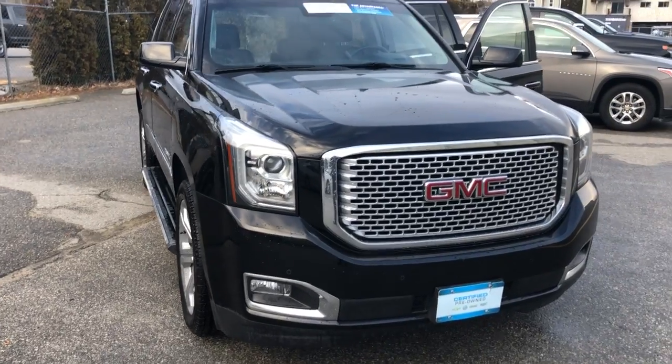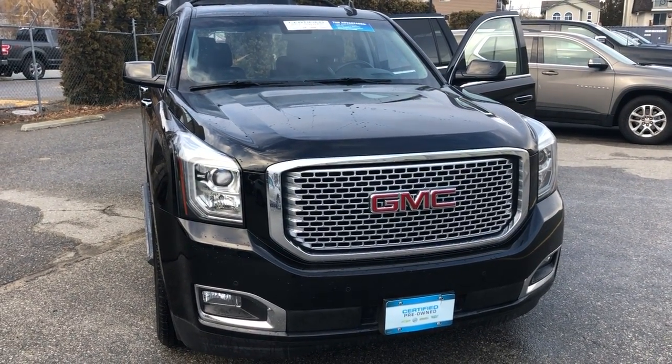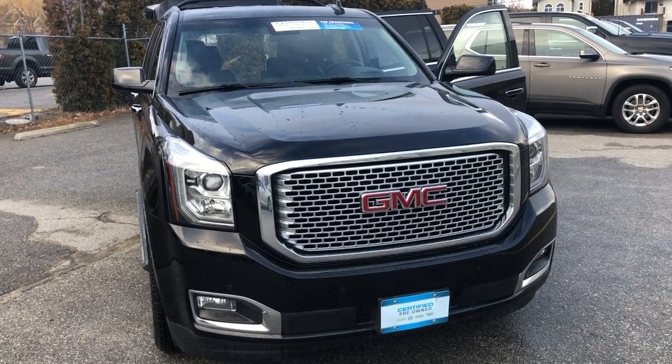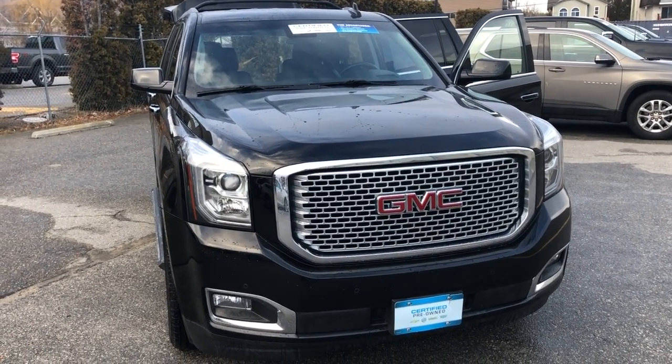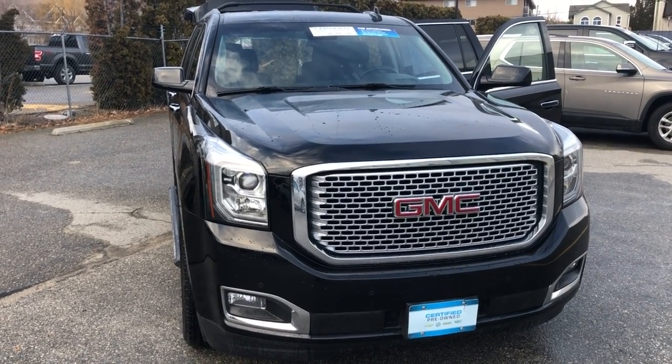So that kind of gives you a quick little tidbit of the 2017 GMC Yukon Denali. Any questions, give me a call at 250-490-6986. Thanks very much, Gavin — talk to you soon. Bye.